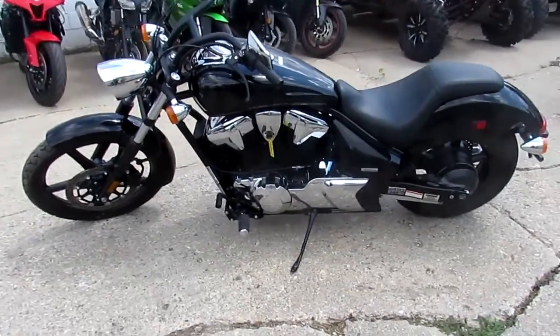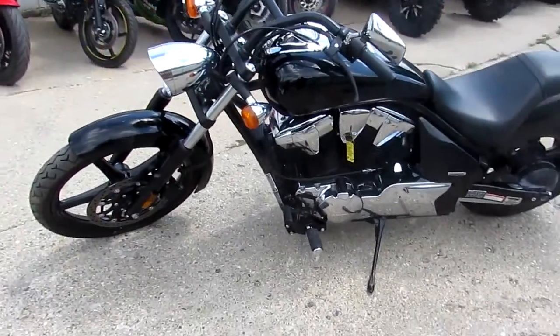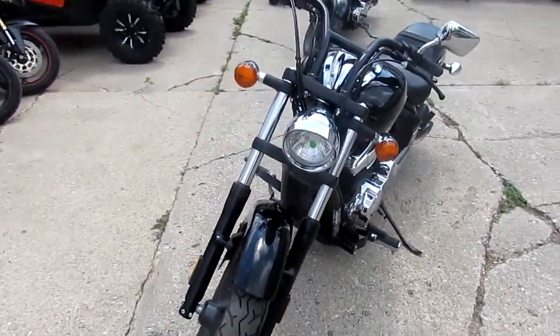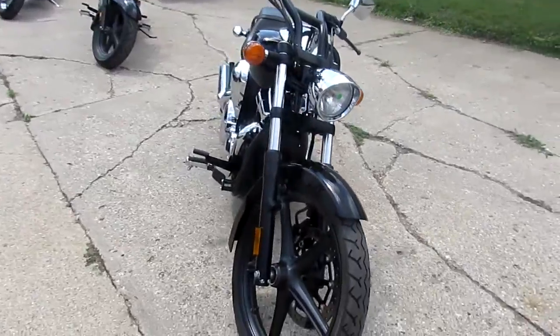Anybody looking for a big bore cruiser? We got them here at Approval Powersports. We just unloaded another semi second of August — a lot of riding season left. Visit our website, YouTube channel, and Facebook. We're ready to go.